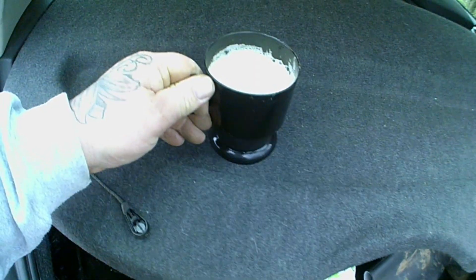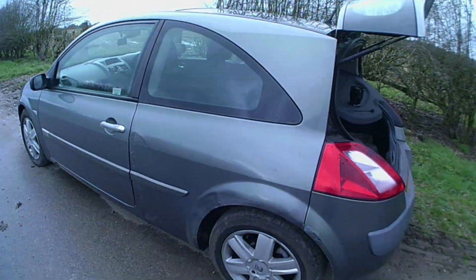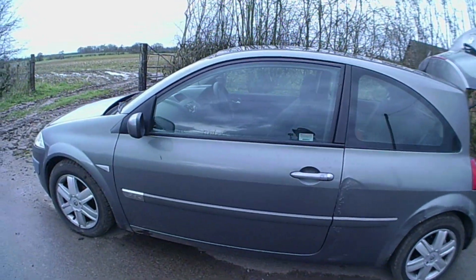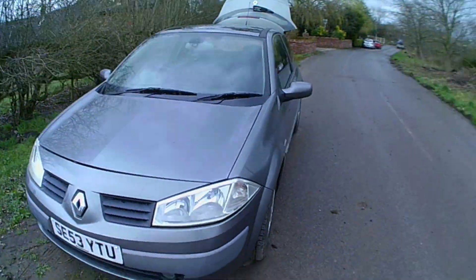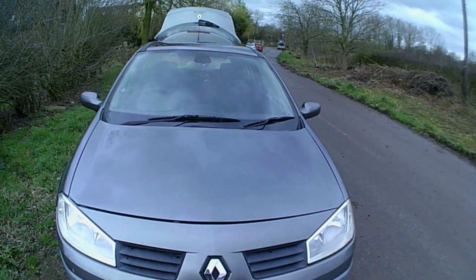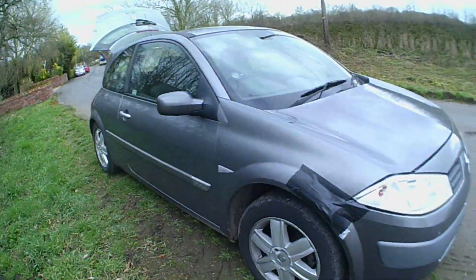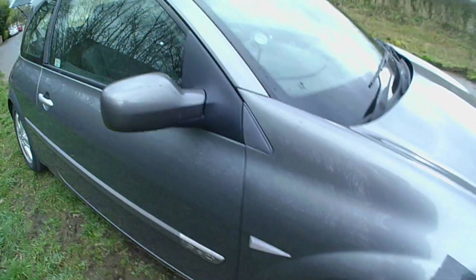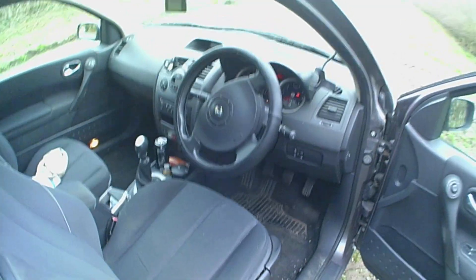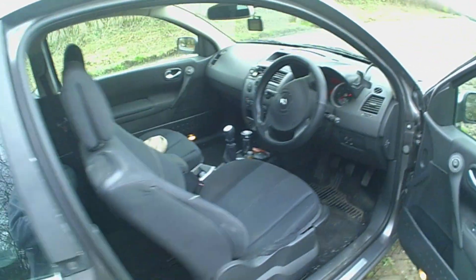Caramel latte — got to love caramel lattes. And this is my new car — it's a Renault Megane and she's gorgeous. So I've got a new car, needs a bit of work — needs a new wing, there's a big crack here. This is my baby, she's called M. Yeah, pretty pleased with her. Lovely little car. New car, I love it.